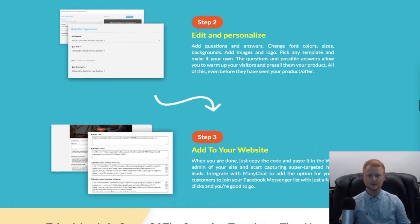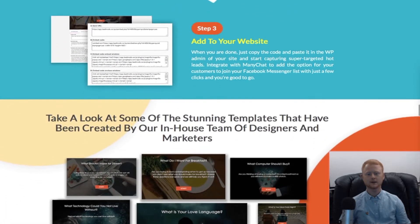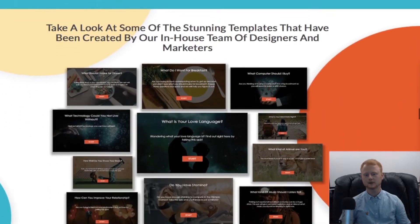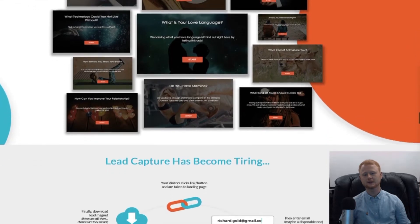Getting thousands of clicks, leads, and engagement that results in massive profits can now easily be achieved in less than a week. There is no design skills, coding, or technical knowledge required, so it is ideal for newbies.